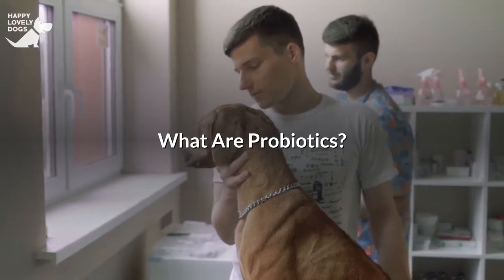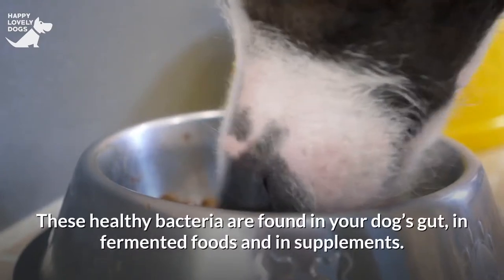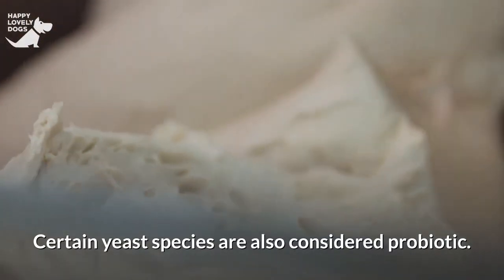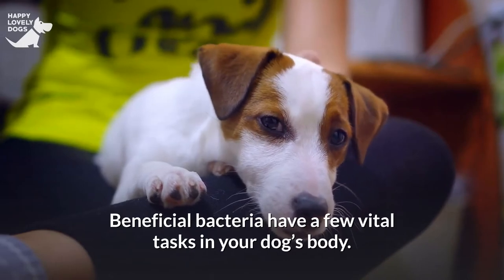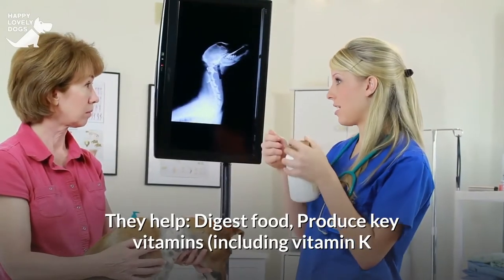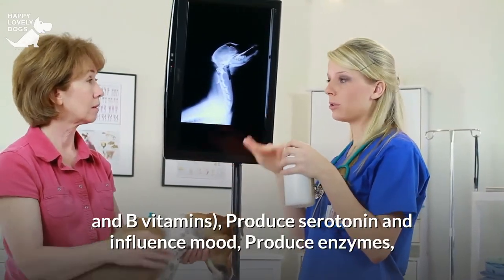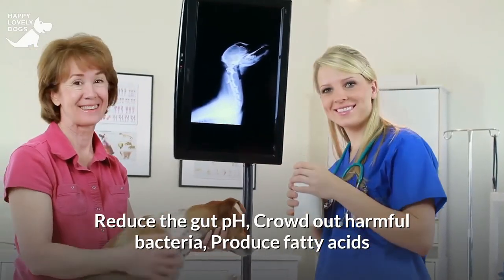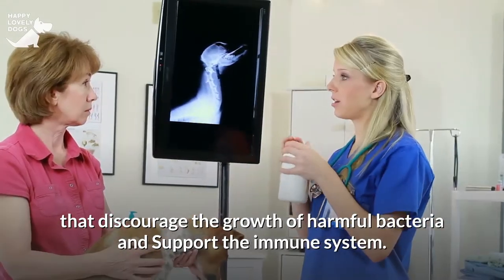What are probiotics? Probiotics are living organisms that give health advantages. These healthy bacteria are found in your dog's gut, in fermented foods and in supplements. Certain yeast species are also considered probiotic. Beneficial bacteria have a few vital tasks in your dog's body: they help digest food, produce key vitamins including vitamin K and B vitamins, produce serotonin and influence mood, produce enzymes, reduce the gut pH, crowd out harmful bacteria, produce fatty acids that discourage the growth of harmful bacteria, and support the immune system.